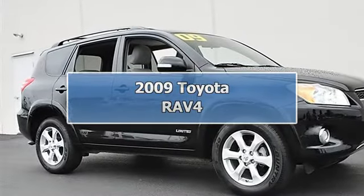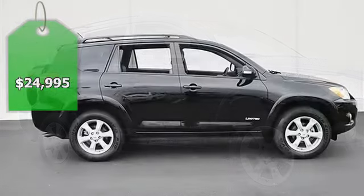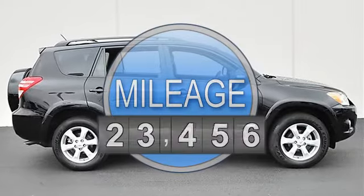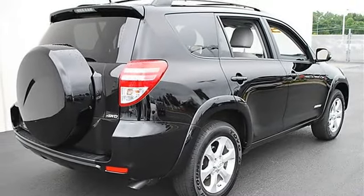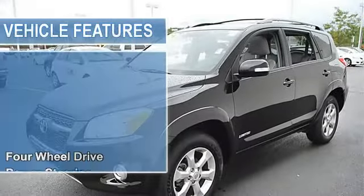2009 Toyota RAV4 Sport Utility. This vehicle features the following equipment: Automatic, Gas I4, 2.5L/152, four-wheel drive, power steering, 4-wheel disc brakes, aluminum wheels, tires front all-season, tires rear all-season, full size spare tire.